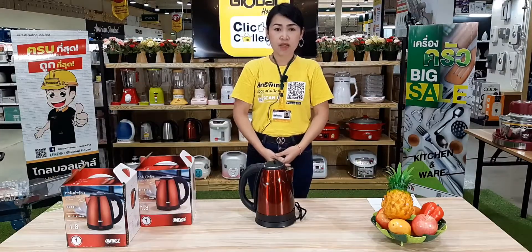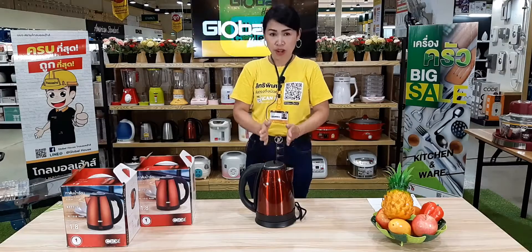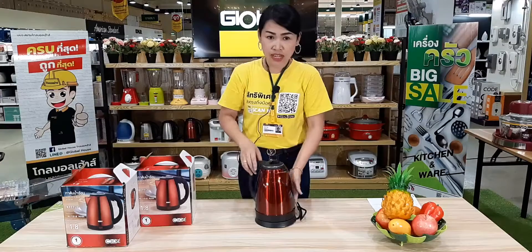Hello. Today, we are going to introduce our project. The project is easy to use.